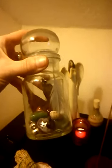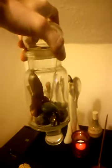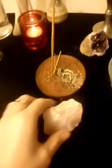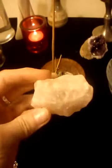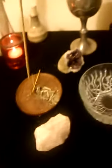Here is my witch's jar — soon to be dismantled and redone in a new format. It was a jar of intent for the year and I did it at last Imbolc. So I'm going to be doing another one of those soon. It's my sage, and a lovely piece of rose quartz there. Absolutely love that.